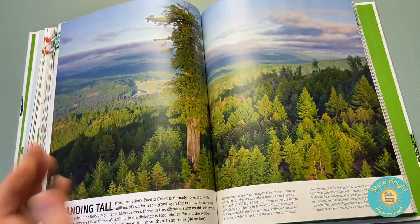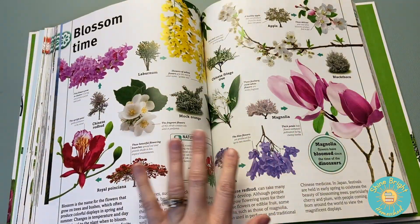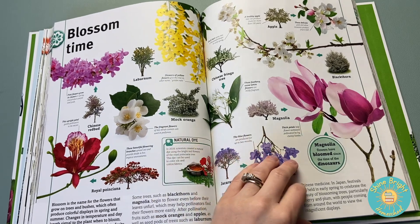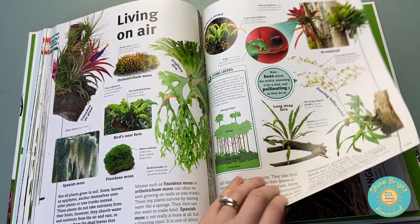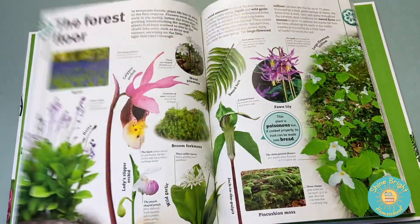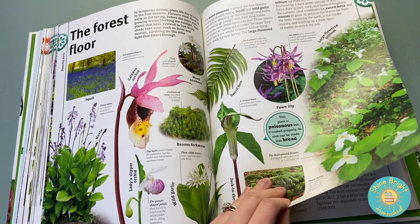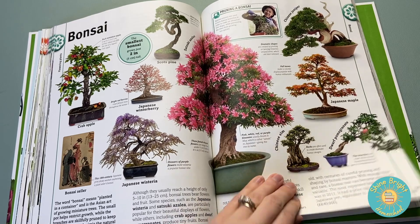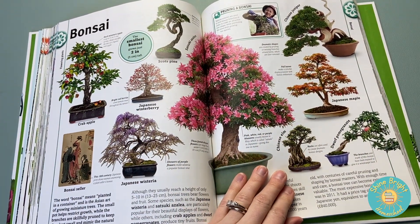My son just recently bought a bonsai tree. He is so excited because he so wants to have bonsai trees. I don't know where that interest came from — maybe it was from this book and some other videos he saw on YouTube. He is just so into his bonsai tree kit and he hopefully will have a bonsai tree here in the next few months. He was looking at all the different ones and was just so excited to try one.